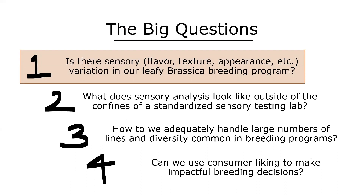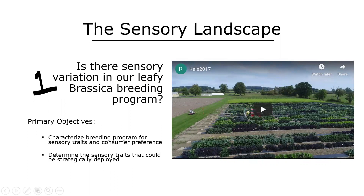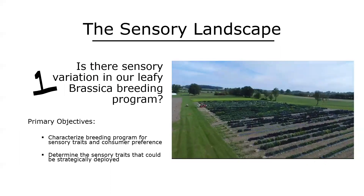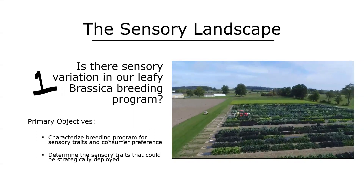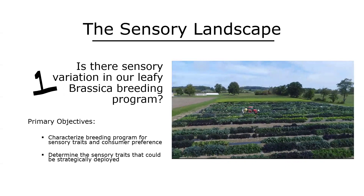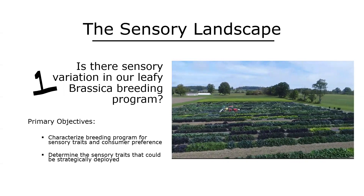The first thing I jumped into was: is there variation for sensory traits in our program? I set up objectives to characterize our breeding program for sensory traits and consumer preferences, and to determine whether certain sensory traits could be strategically deployed or selected for. There were a couple of problems: I was extremely intimidated by the scale of the field, and I had no idea how to do consumer product testing. It was a completely new field to me, so I needed to step back and think about who I could partner with.